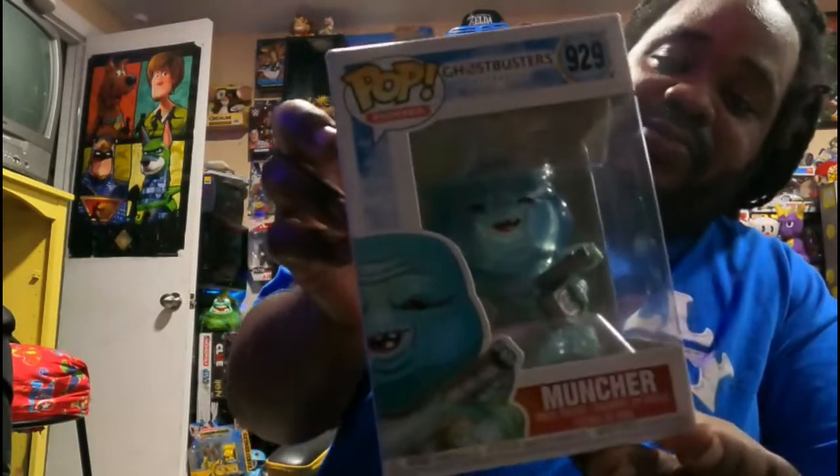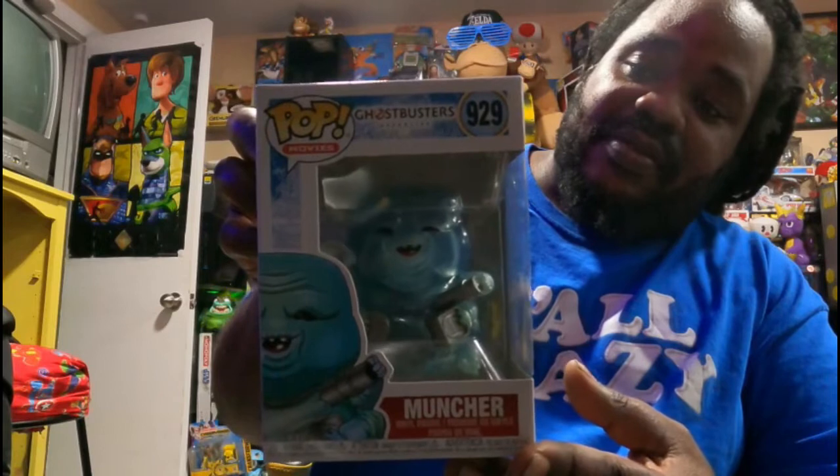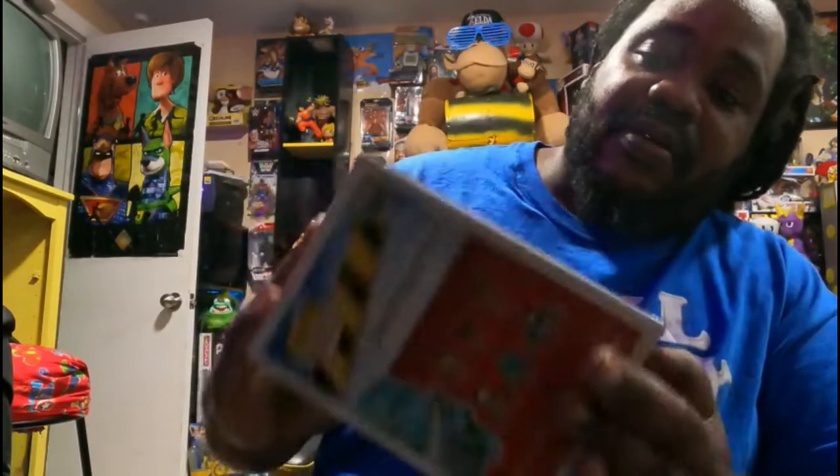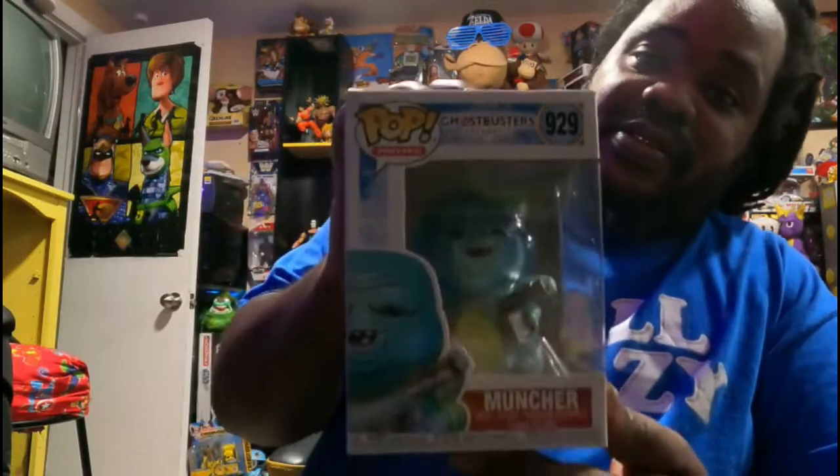Let's kick in with Walmart — my Walmart pickups. I got this pop from Walmart right here. This is from Ghostbusters, this pop. And I'm glad to add that to my collection.